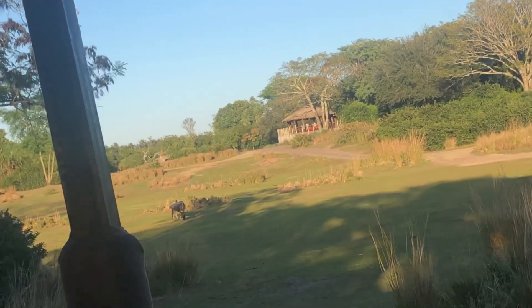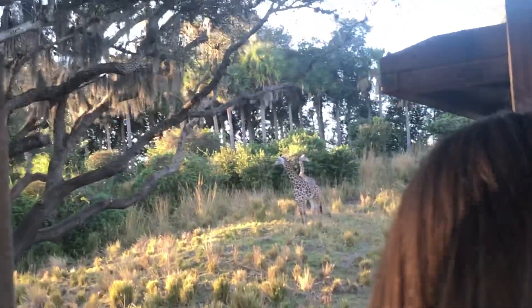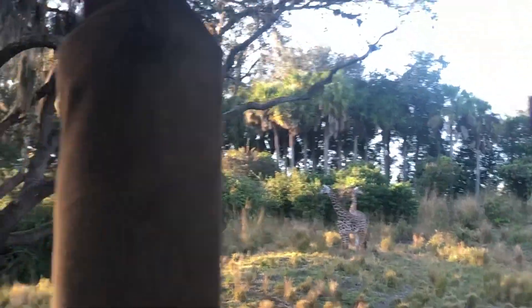We'll see some baby giraffes again on your left-hand side. But if you look to your right, you'll see a white-bearded wildebeest. When they migrate, their numbers go as high as 1.5 million at a time, and they travel anywhere between 500 and up to 1,000 miles a year.